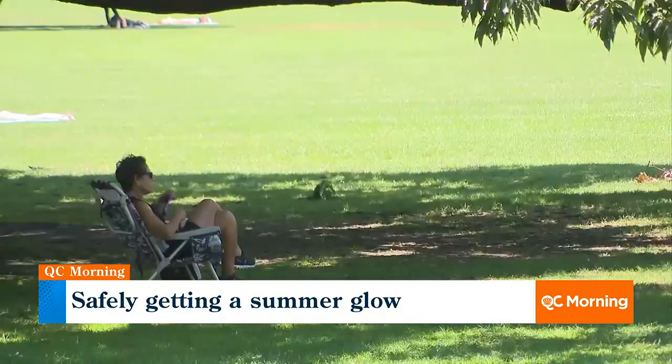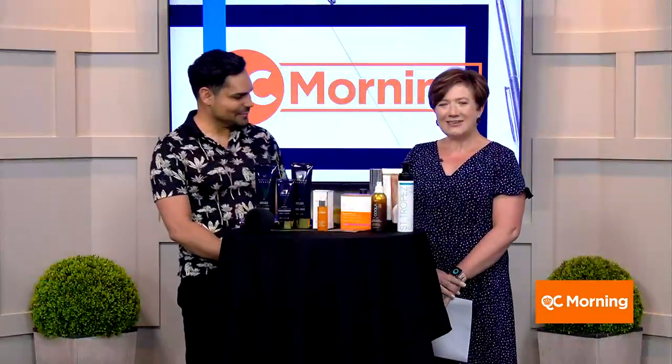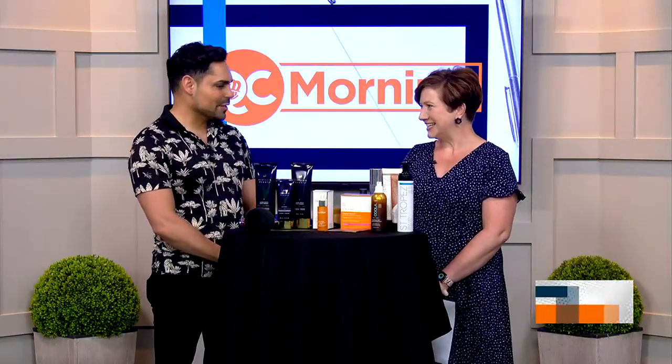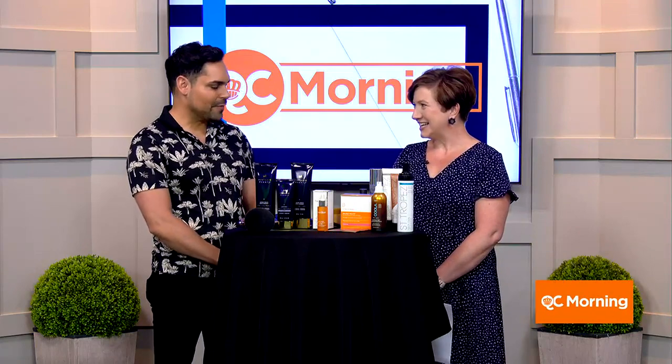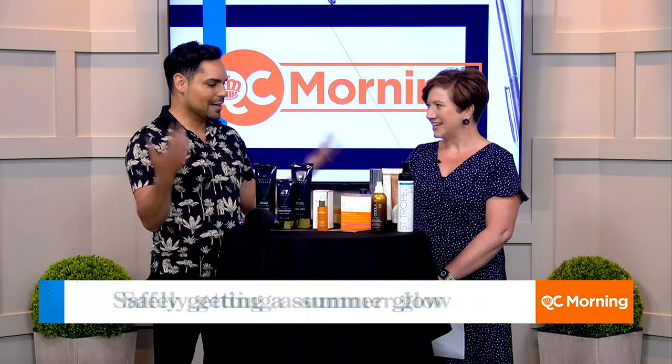Every time we have a question about anything beauty, we ask Charlton. How are things at Tap Beauty? They're wonderful — we're just moving and grooving. We've got our fashion, we've got all things beauty: makeup, skin, hair, and of course, self-tanners.